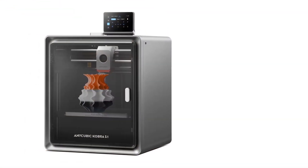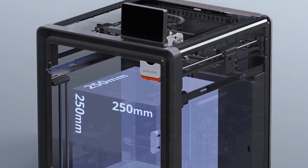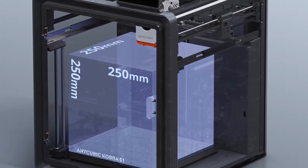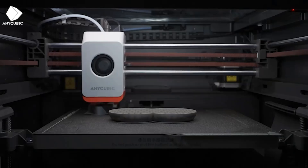The Anycubic Cobra S1 becomes more than a machine. It becomes a supportive partner that motivates creativity, encourages bigger dreams, and transforms simple concepts into something meaningful. Every print delivers a sense of pride, making the journey enjoyable from start to finish.